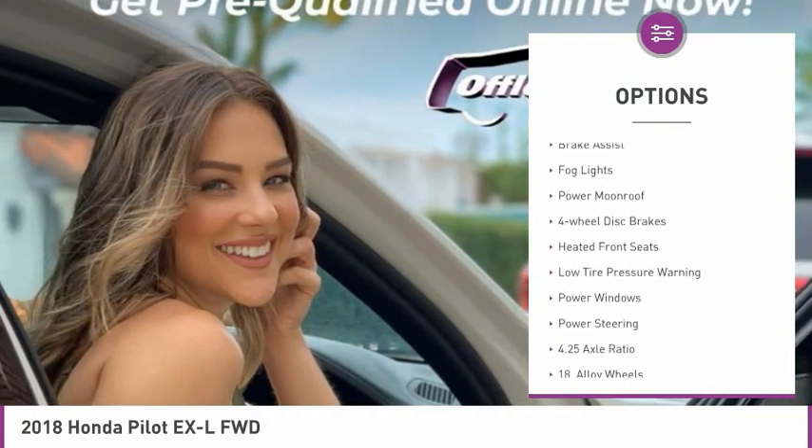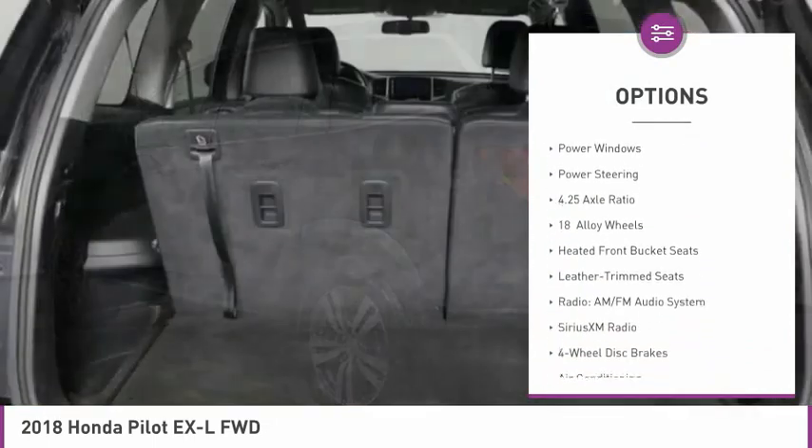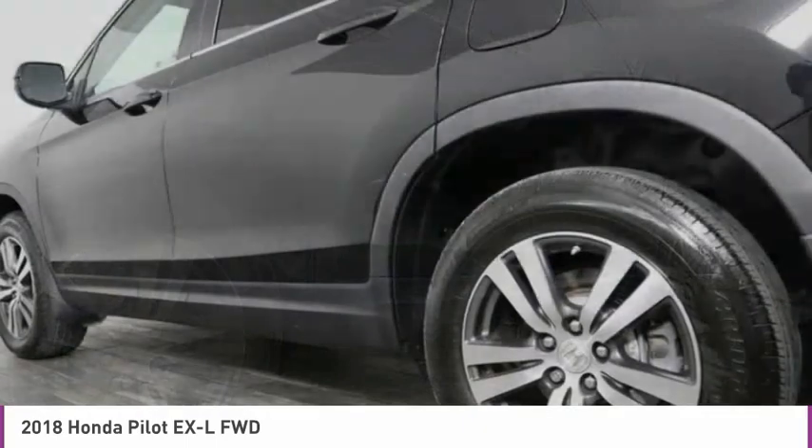Here are some of this vehicle's great options: electronic stability control, power liftgate, brake assist, fog lights, power moonroof, four-wheel disc brakes, heated front seats, low tire pressure warning, power windows, and power steering.